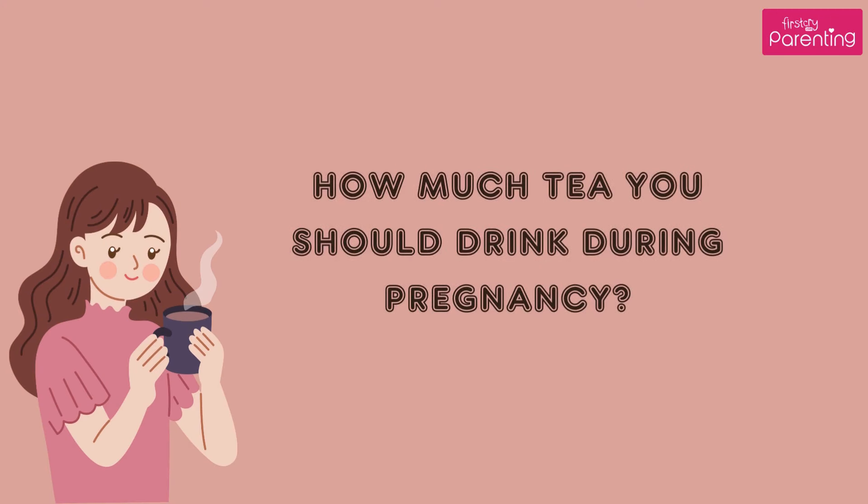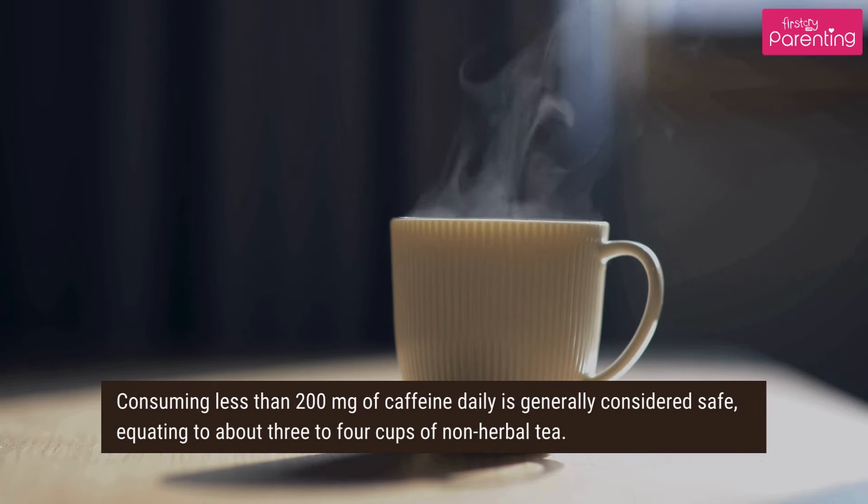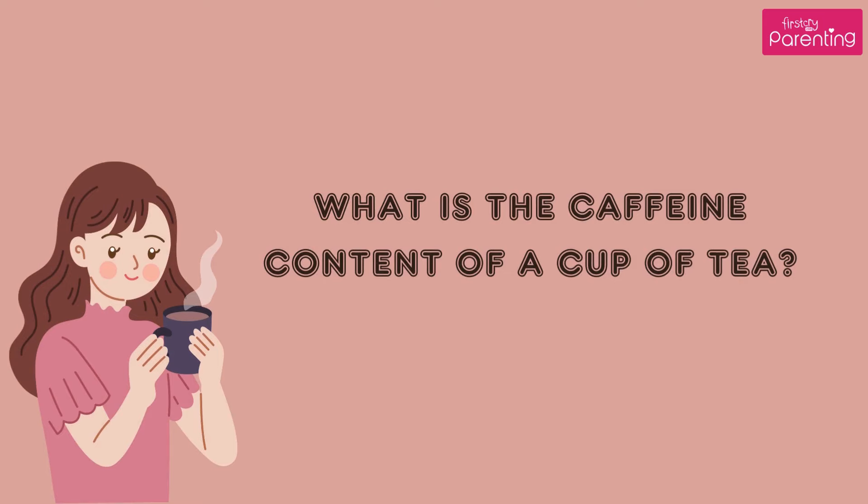How much tea should you drink during pregnancy? Consuming less than 200 mg of caffeine daily is generally considered safe, equating to about 3–4 cups of non-herbal tea.